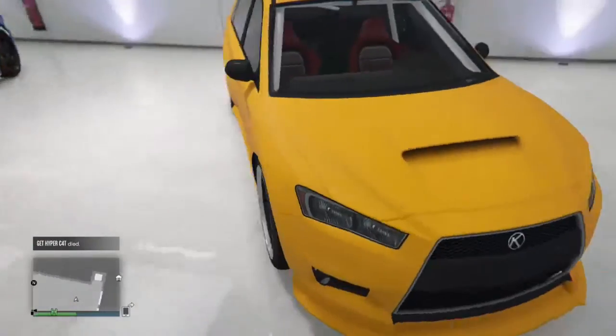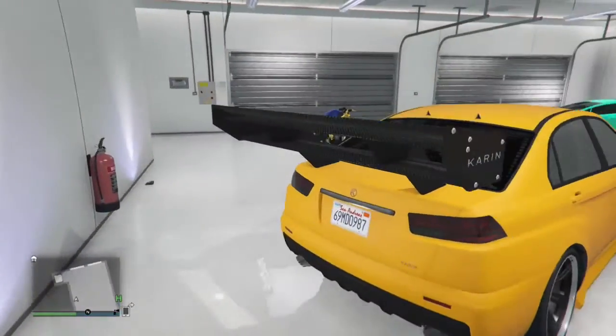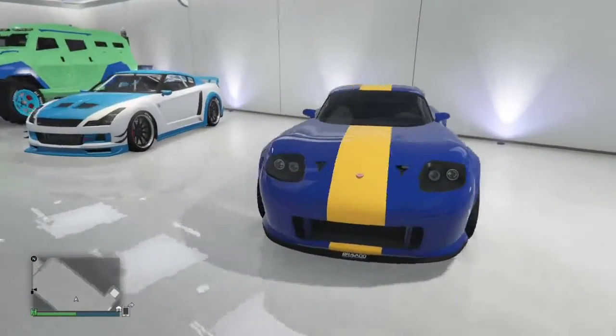Then we have my Karuma, which I never use at all and it's still exactly the same as last time — black wheels, yellow, and that massive wing which I still need to get rid of because I never use this car. It hasn't got a secondary colour of white, but as you can see in there, the roll cage is white.